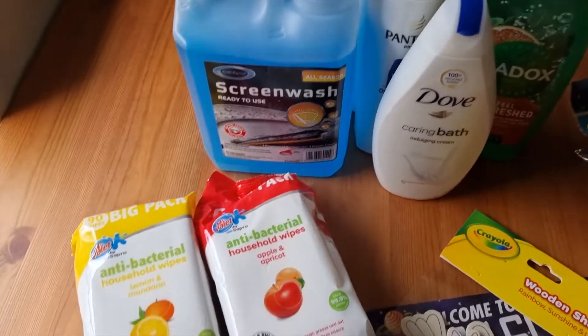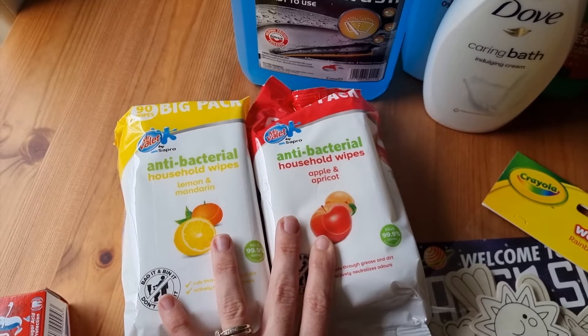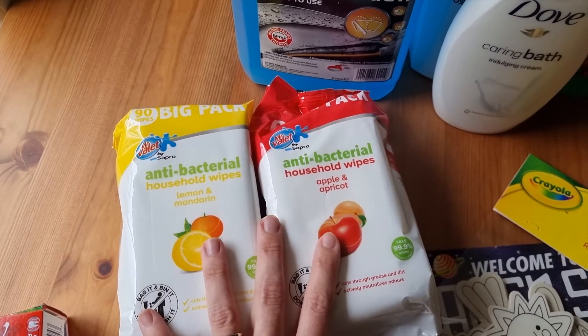I did stock up on my wipes as well. I love having these in the cupboards so I've always got them — they're just so easy when you need to clean something up.